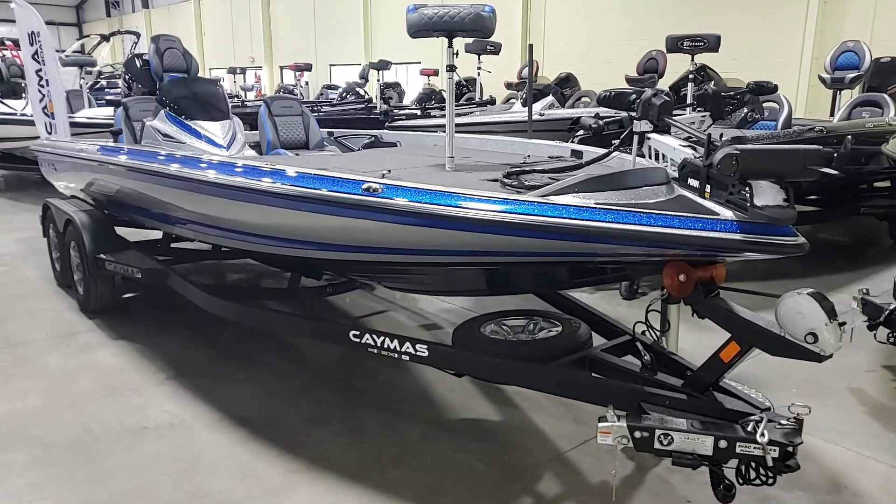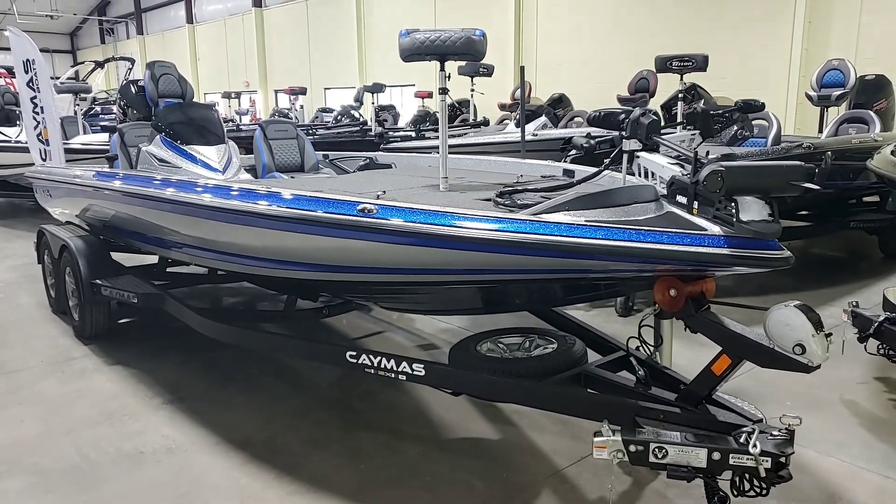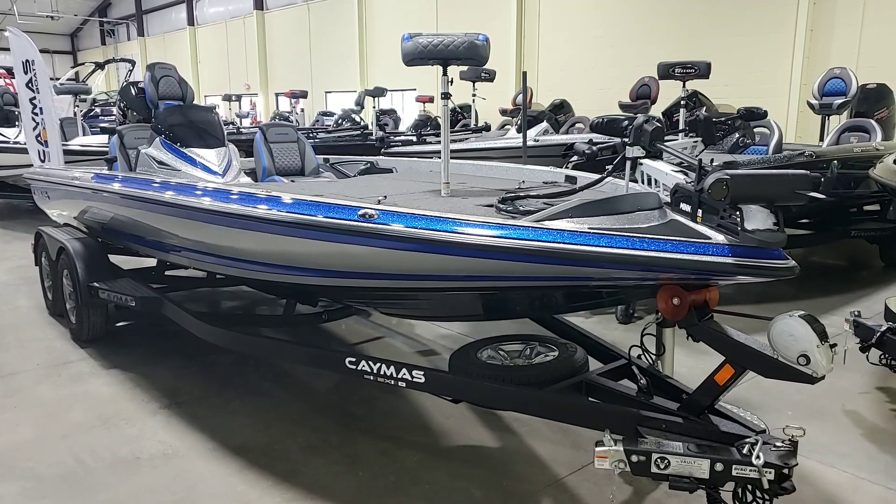Good morning, this is Michael with Bunch Marine. We're looking at a Caymus CX-21 with a Mercury 250 Pro XS four-stroke.